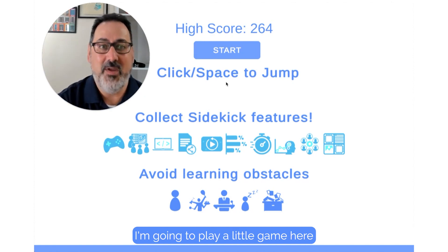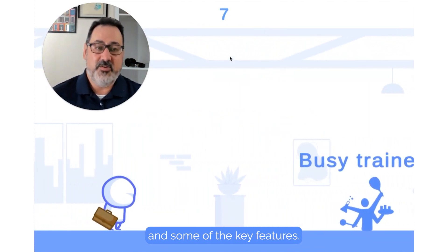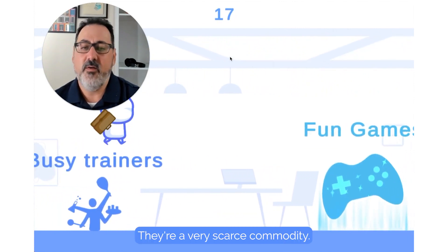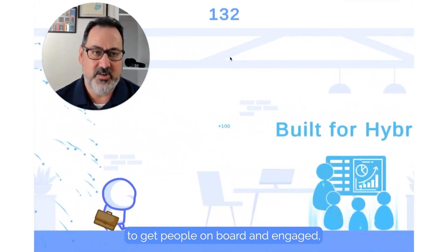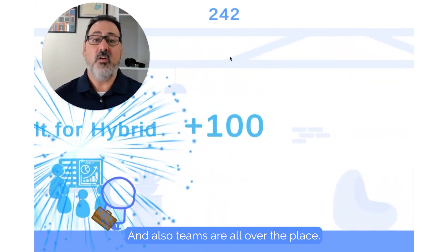I'm going to play a little game here that shows you some of the key obstacles and some of the key features. So everyone's got trainers, but they're busy — they're a very scarce commodity. And while everyone would love to play games to get people on board and engaged, it's time consuming and it's hard to set them up.